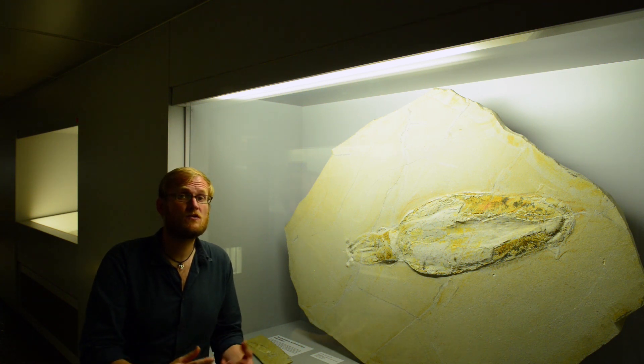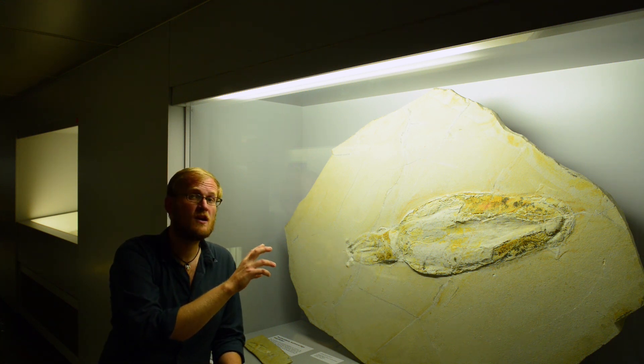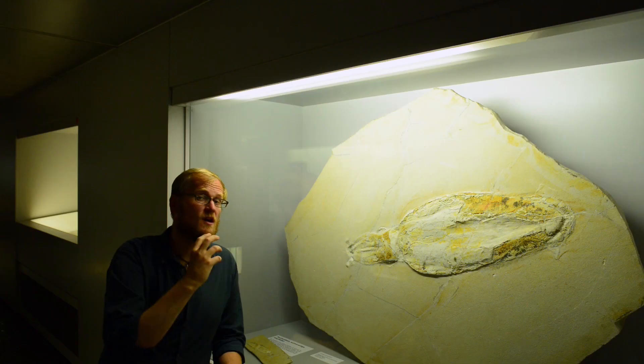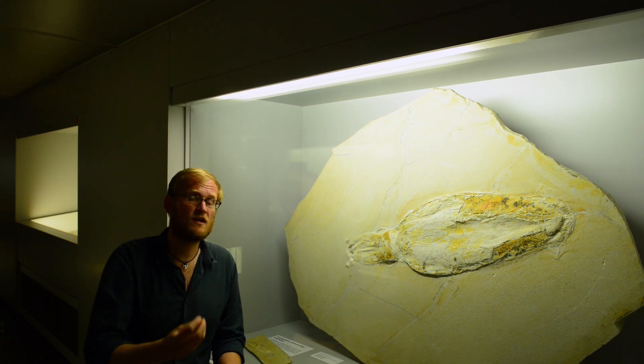One way is by the soft tissues being replaced by minerals, like we see in this cephalopod fossil here from the latest Jurassic of Bavaria in Germany. In this case, we have muscle tissue preserved. But in other circumstances, you can get original organic molecules retained in the fossil as well.